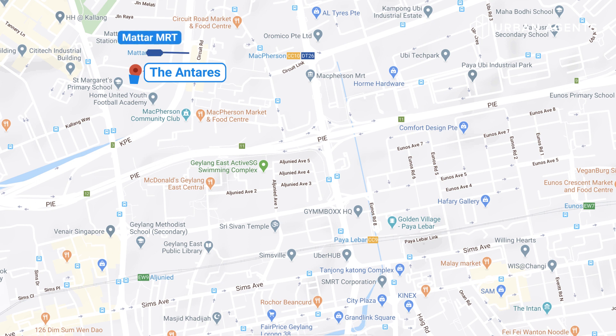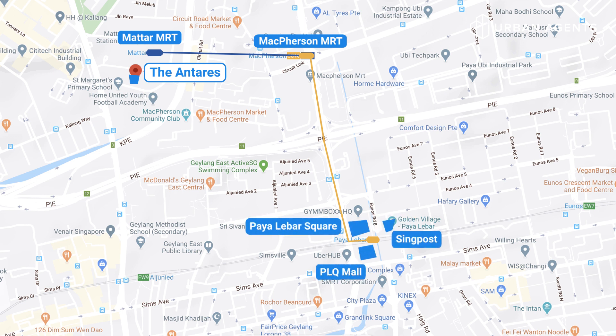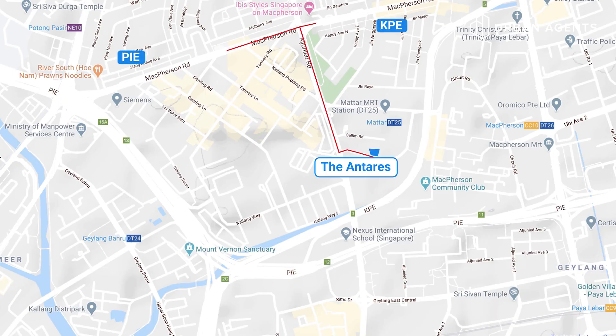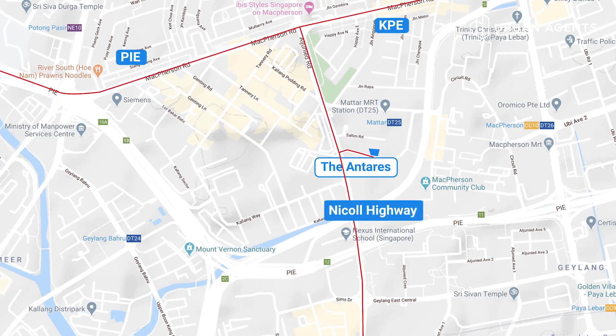The Antares is only one minute away from the MRT. The MRT will take you two stops to Paya Lebar, Paya Lebar Square, and Singpost. It's four stops away to Serangoon and your next shopping mall. It also has easy access to PIE, TPE, and Nicoll Highway.